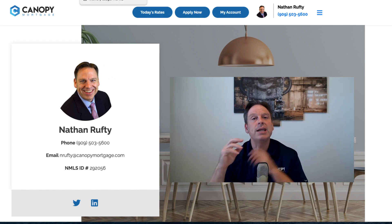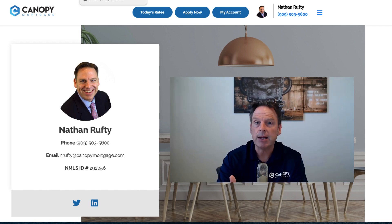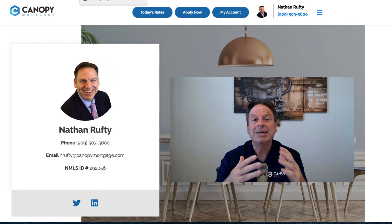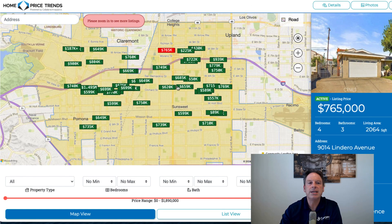I want to get into a special program that offers lower interest rates. It's still a Fannie Mae, Freddie Mac type conventional program with as little as 3% down in Montclair with this specialty lending program. Interest rates are lower than what Fannie and Freddie has to offer, but on the same underwriting platform.